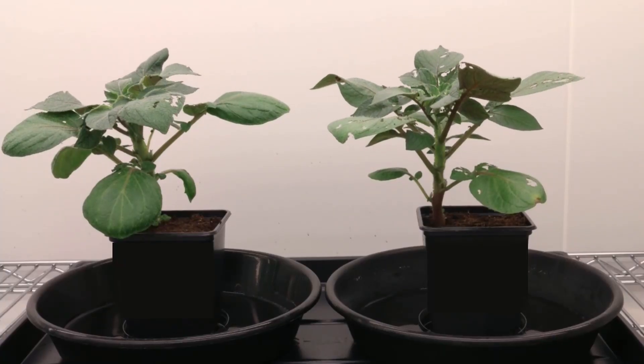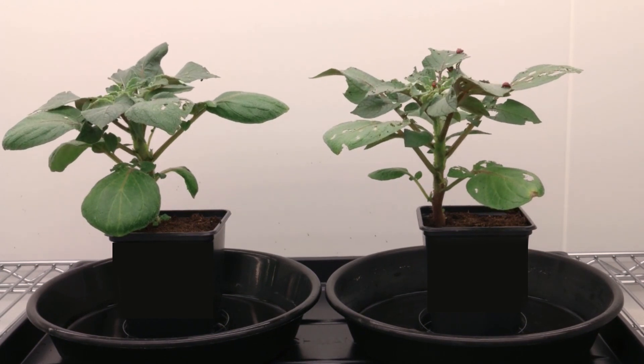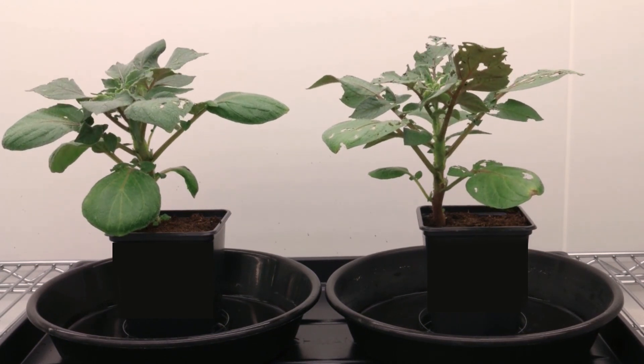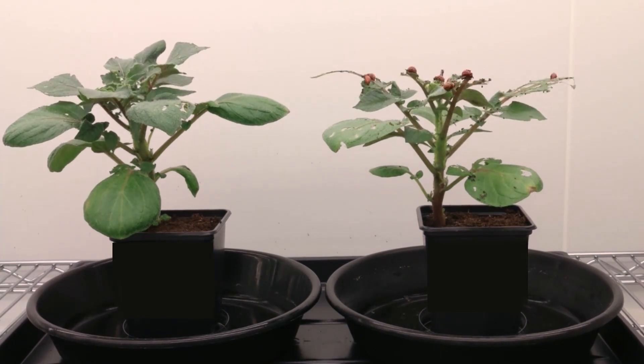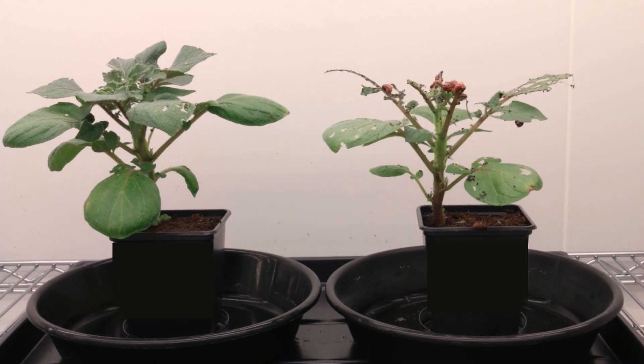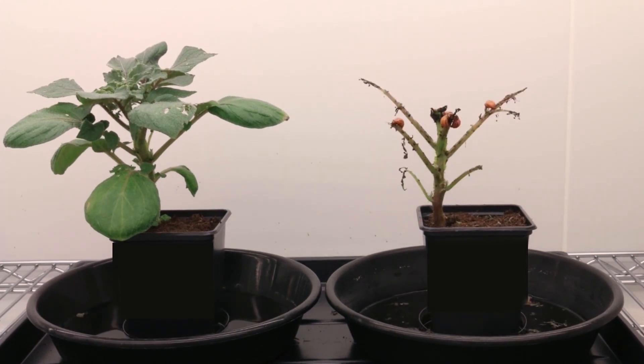In this short video, you see a potato plant that has been treated with a test compound and an untreated plant. Both of them have been infested with the larvae of Colorado potato beetle. It doesn't take an expert's eye to see what damage pests can do to an unprotected plant.